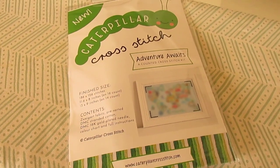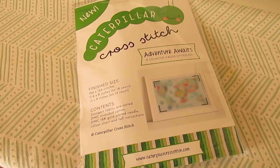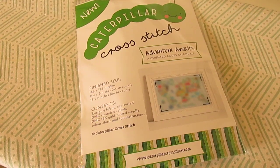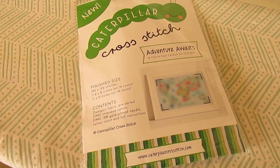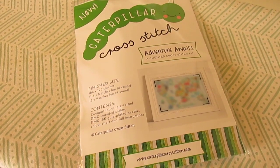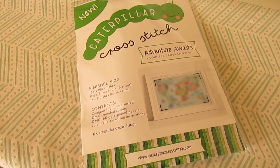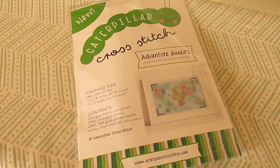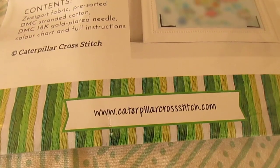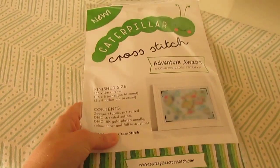A couple weeks ago I was approached by Sally of Caterpillar Cross Stitch about whether I would be interested in receiving a complimentary kit of her latest Stitch Along. The theme looked really cute and interesting, so I said sure. I know that if I am stitching it, it gets exposed to more people and more people will find her shop. So this is her website, and I'm happy to help promote her. Her stuff is really, really cute.